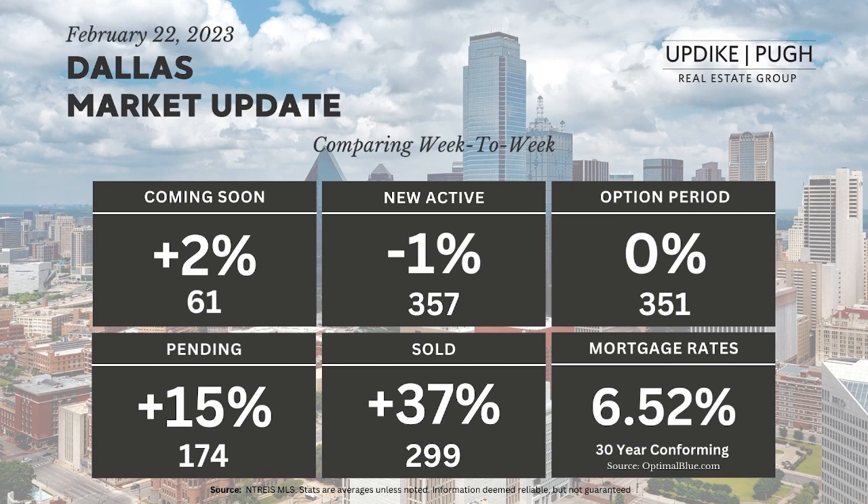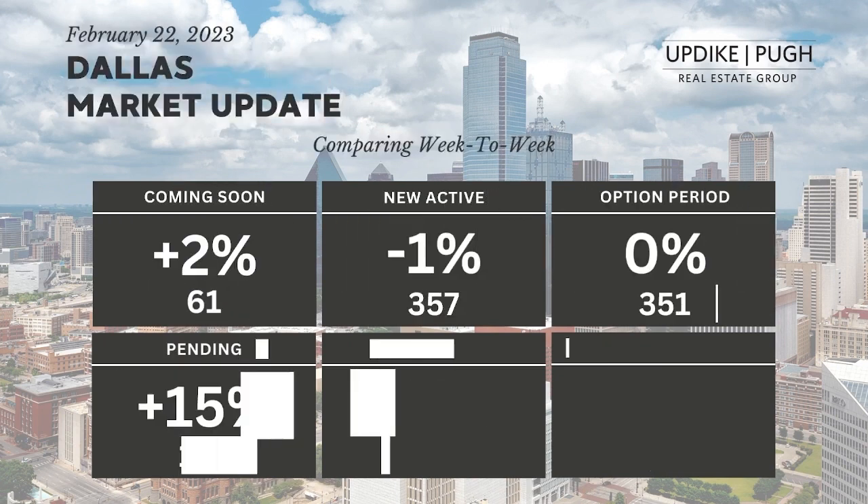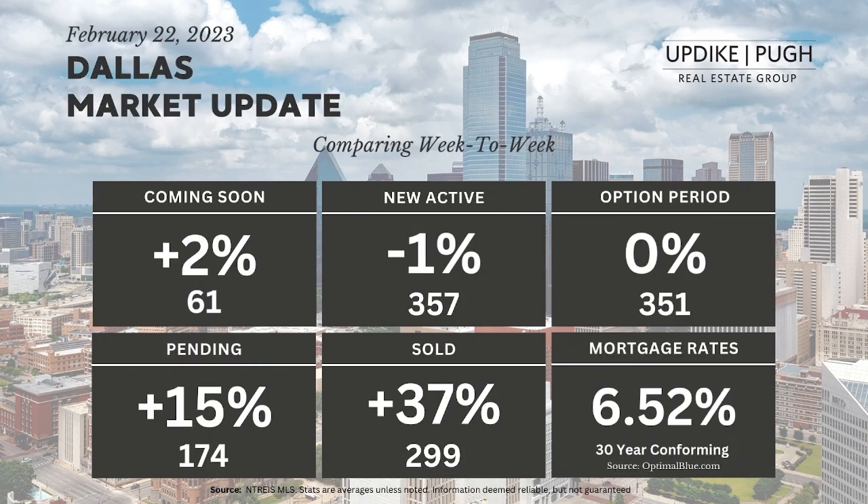Solds were up 37% to 299 in Dallas County, which is a great number to see, especially right now, because that occurred in the middle of the month. It definitely shows signs that the spring market are coming through now.